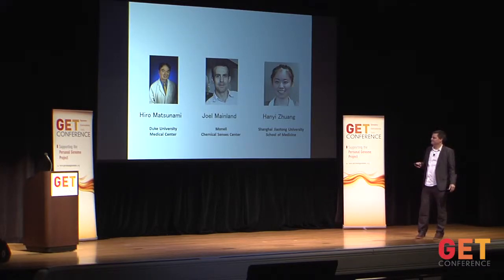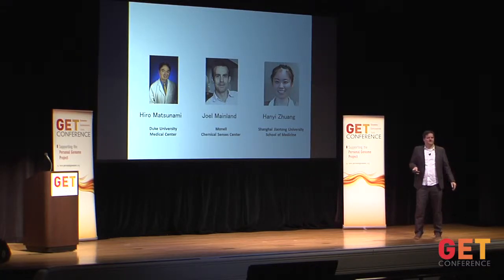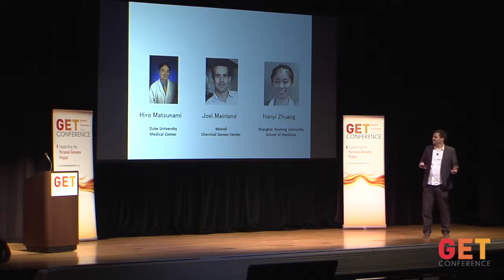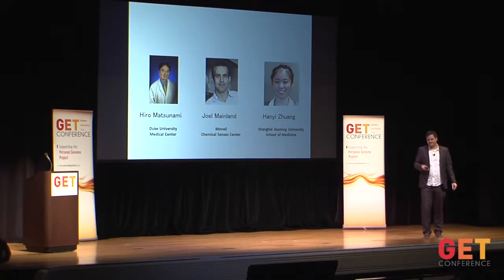At Rockefeller we do all the phenotyping, so we needed a collaborator for genotyping. That was Hiro Matsunami and his lab at Duke University. Two people who worked with Hiro — Joel Mainland and Hany Swung — have since started their own labs and we still collaborate with them. They do the genotyping and also have, probably uniquely in the world, a method of finding ligands for receptors in cell culture: they express the receptor in cell culture and find out what odor activates it, allowing us to verify the mechanism behind the genotype-phenotype correlation.